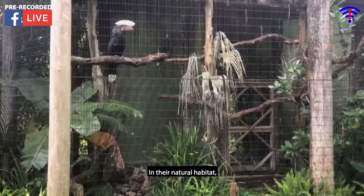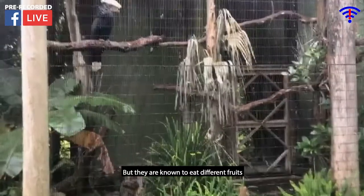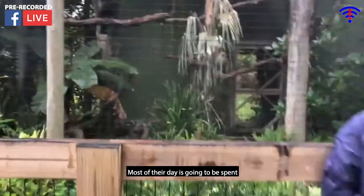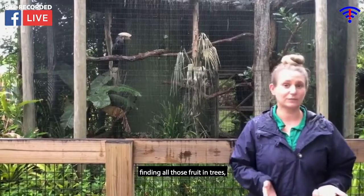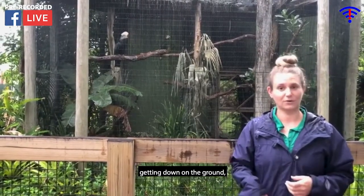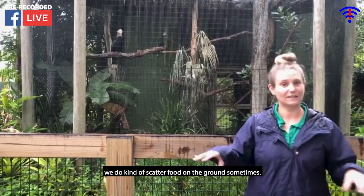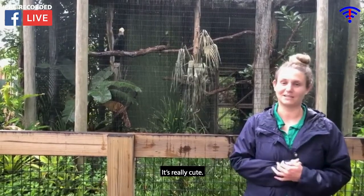In their natural habitat they are known to eat fruit from many different trees, and most of their day is spent flying very long distances finding all those fruiting trees. But they can also be seen getting down on the ground, hopping around looking for food. Here we sometimes scatter food on the ground and they'll get down there and hop around — it's really cute.